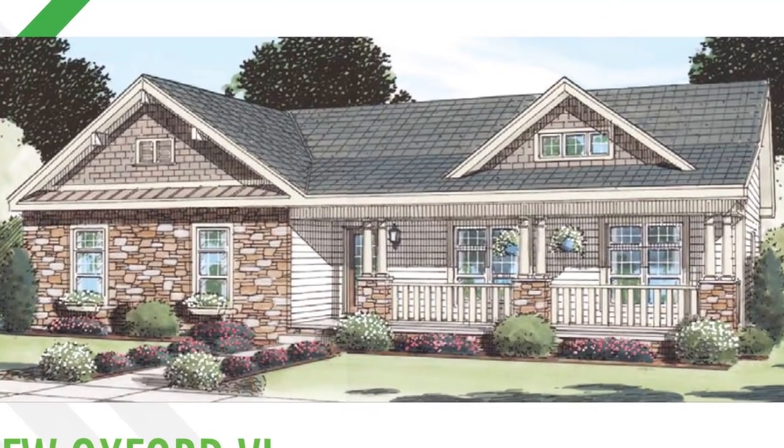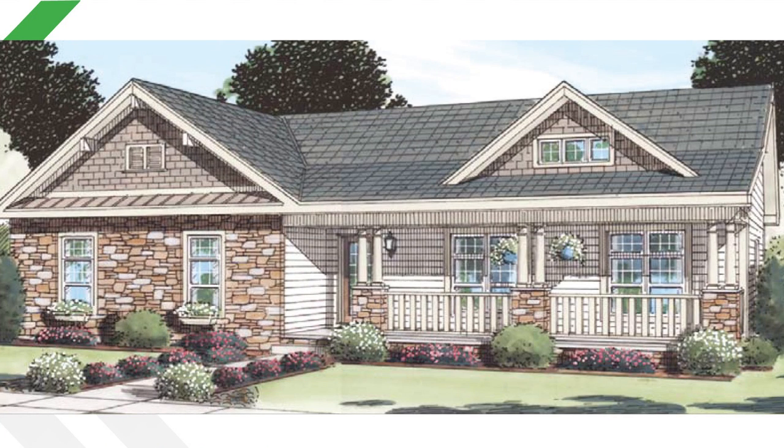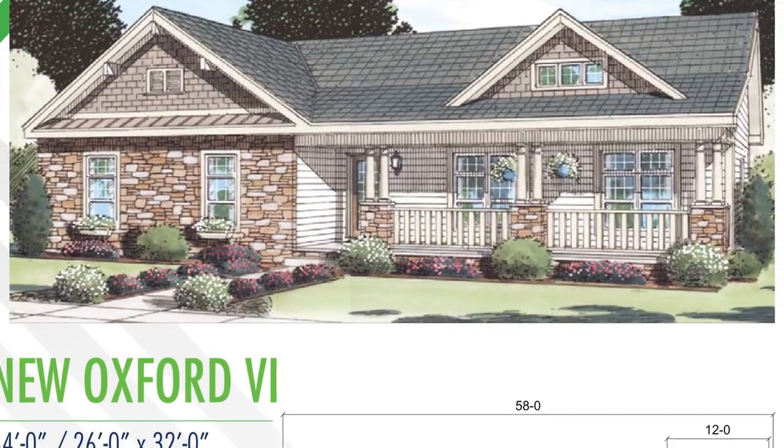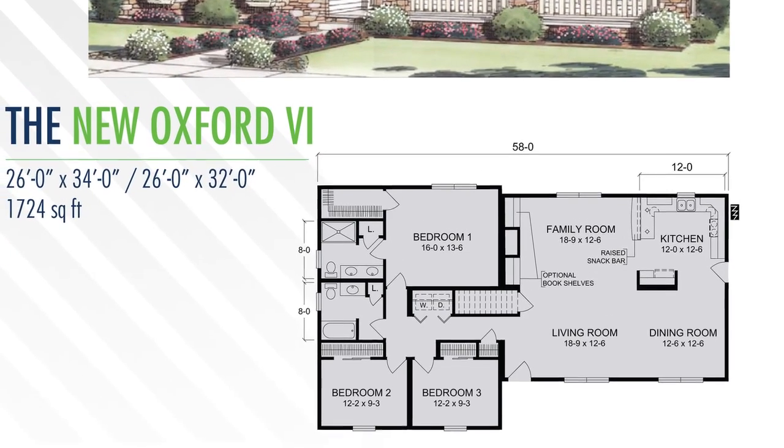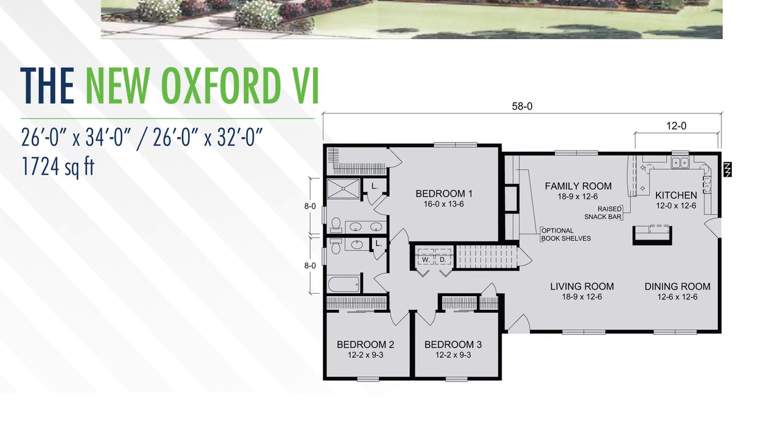The New Oxford Six is a 1724 square foot ranch, ideal for a smaller building lot. This three bedroom, two bath home features an open floor plan and would be great for a small family or first-time home buyer.